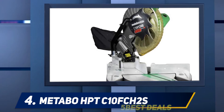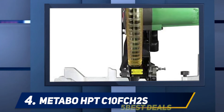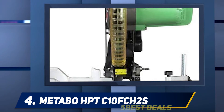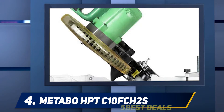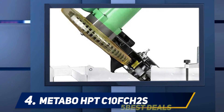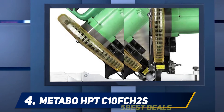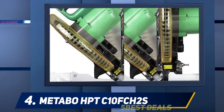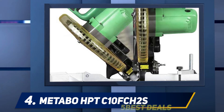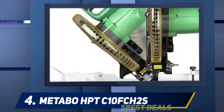While the DeWalt DW 715 has no laser marker, the Metabo HPT C10FCH2S is equipped with a laser marker which you can use to line up your workpiece to make easy and accurate cross cuts. This is not the biggest compound miter saw you can get, but it's powered by a powerful 15-amp motor which spins a 10-inch, 1.5-inch-arbor saw blade at a no-load speed of 5,000 RPM to produce perfect, clean cuts. The saw miters well and bevels effortlessly, and the fence is great — everything is just set up right out of the box.